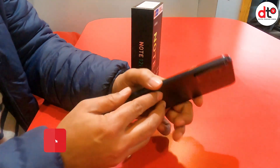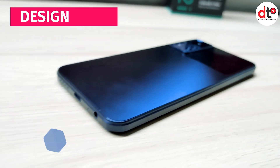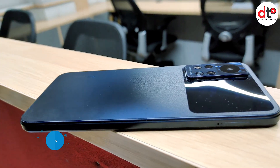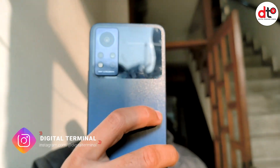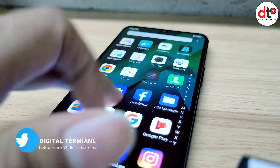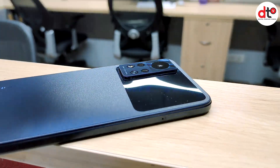दोस्तों ये phone under 10k होने के बावजूद भी design के मामले में एक premium phone के जैसा दिखता है. इसकी build quality और finishing भी काफी शानदार है. ये phone 7.8mm thin और 188 gram lightweight है, जो कि बहुत ही बढ़िया compact design में बना है. इसका build material polycarbonate का है, तो आपको touch feel भी ऐसा लगता है जैसे आप glass को touch कर रहे हो.